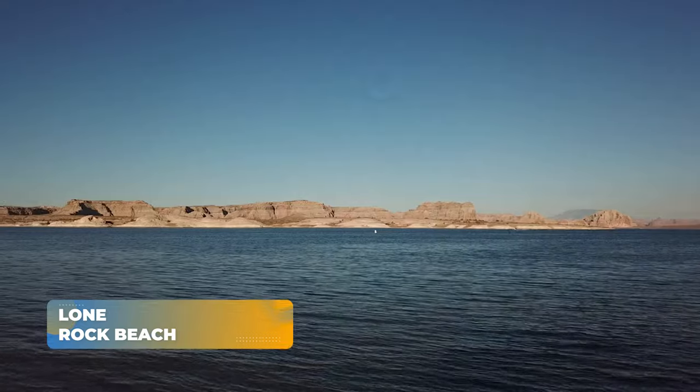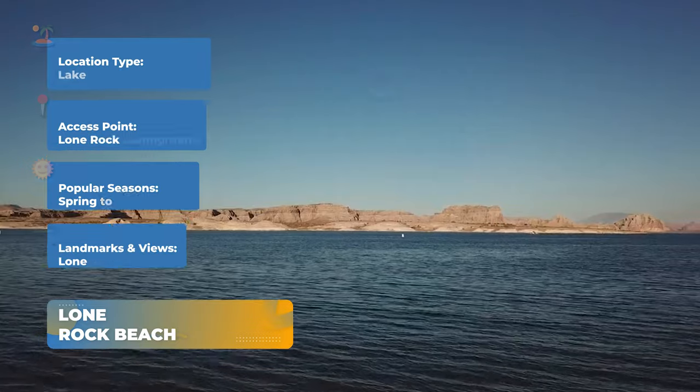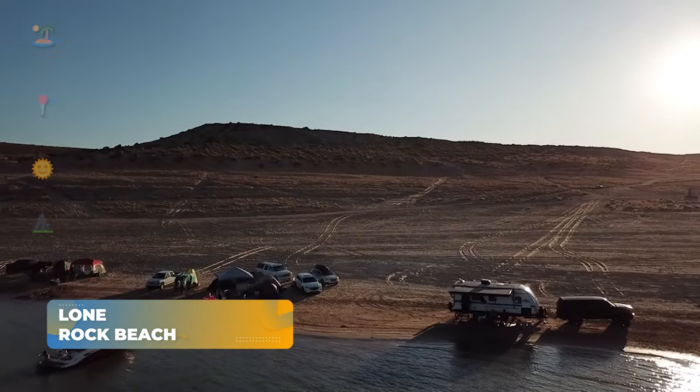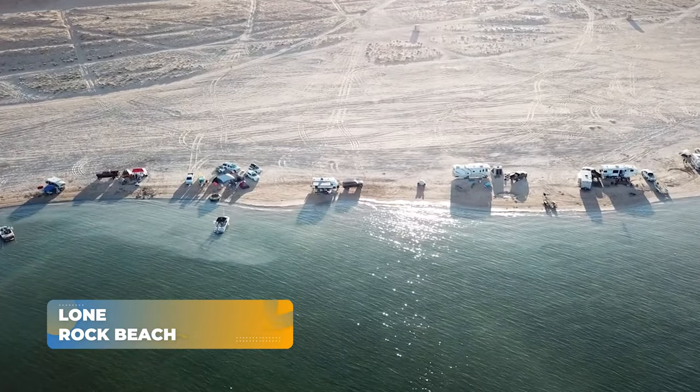Next up, we're heading to Lone Rock Beach near Wahweep Bay. Accessible from the Lone Rock Campground, this spot offers generally calm waters and mild currents. Paddle around the breathtaking Lone Rock Formation and take in the scenic views of Wahweep Bay.